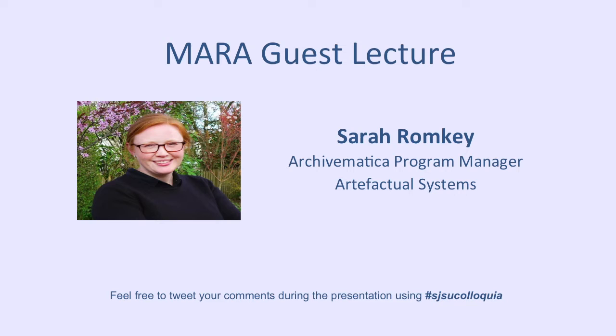She's the Archivematica Program Manager at Artifactual Systems. She's responsible for community management, requirements gathering, testing and release management for Archivematica.